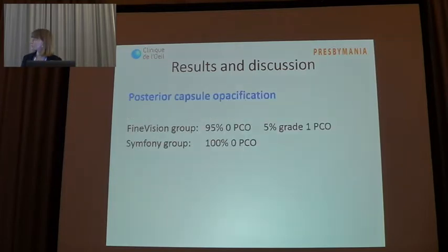We also assessed posterior capsule opacification. We found that 95% of patients in the Fine Vision group had zero PCO and only 5% had grade 1 PCO. In the Symphony group, no patient had PCO over one year.